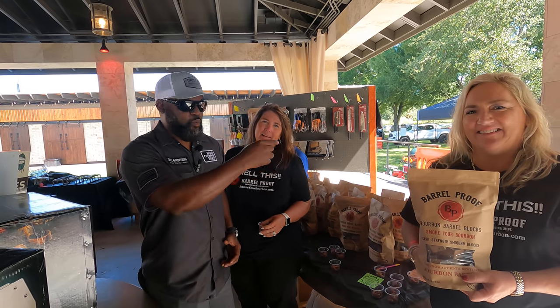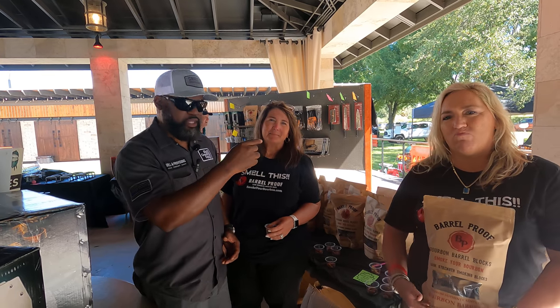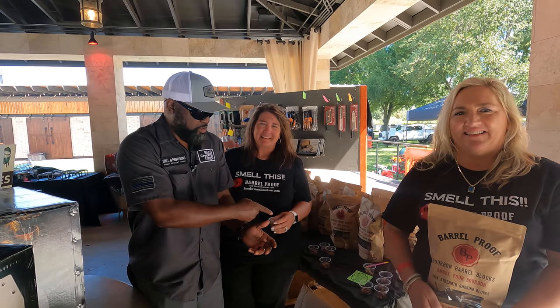So guess what? We're here with the owner — came all the way from Kentucky with their product — and they're going to tell you about it. I want some more of these nuts while they're talking, though.